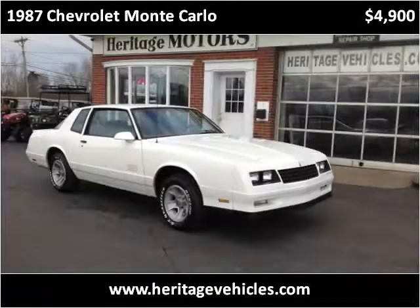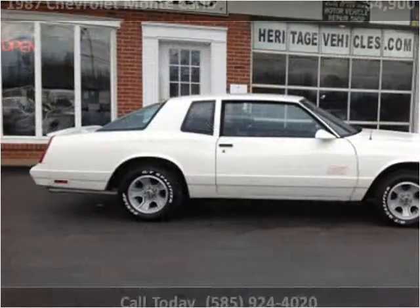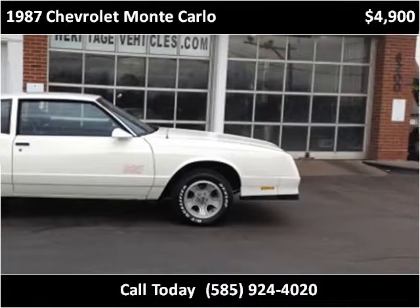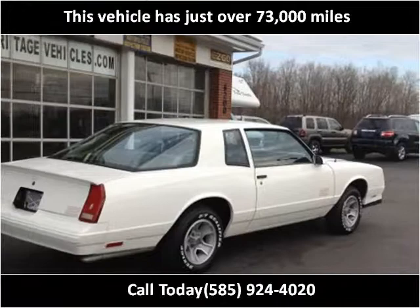This 1987 Chevrolet Monte Carlo is available from Heritage Motors. This vehicle has just over 73,000 miles.